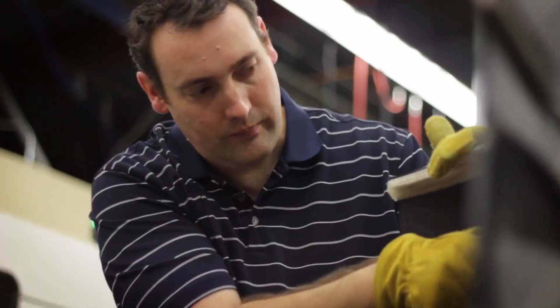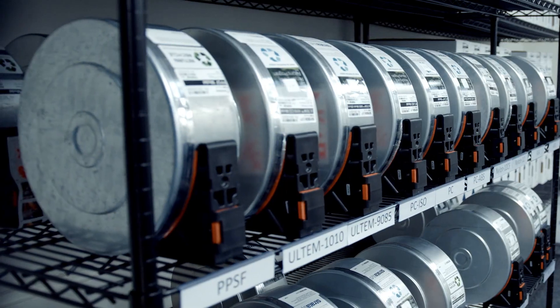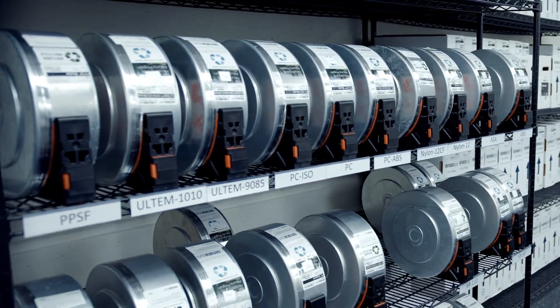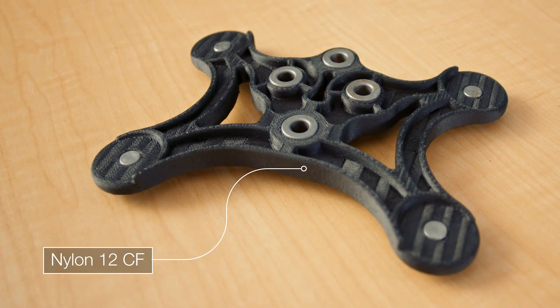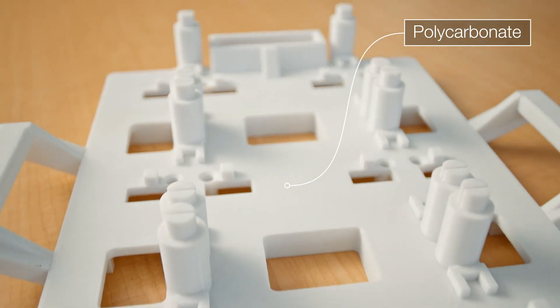And print confidence becomes even more critical on large parts. With over 14 material options, the F900 is incredibly versatile. Whether you need basic prototyping with our ASA or high strength with our Nylon 12 CF, the F900 can meet many different use cases.